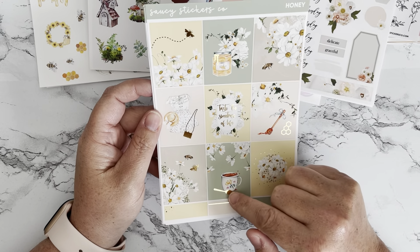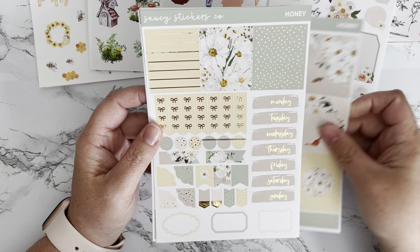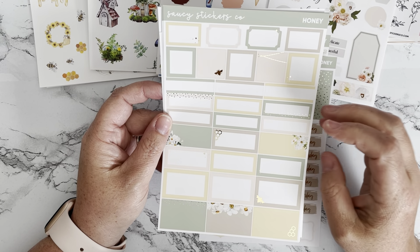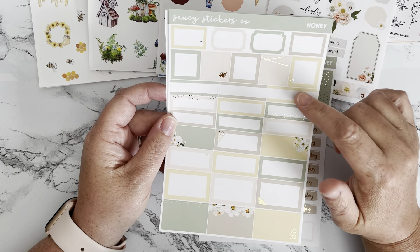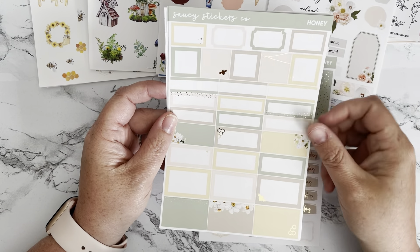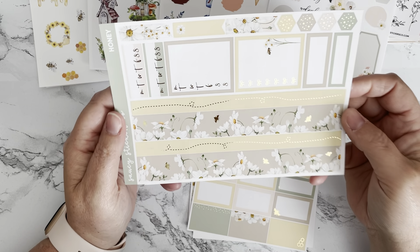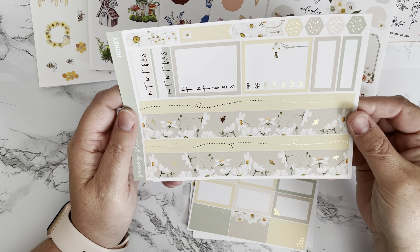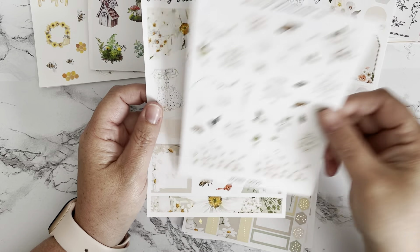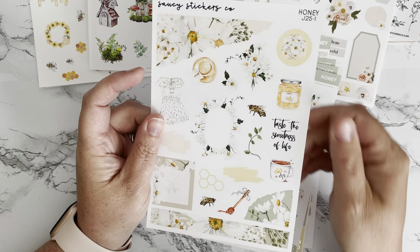The last one for this haul is Honey — 'Taste the sweetness of life.' There's a little teacup with a spoon, a honeycomb design, and this is another gold foil. Headers, date covers, flags, and layering pieces. I love how this shop does a full page of boxes — small, medium, and the standard 1.5-inch size that works for most planners. The washi has beautiful colors with a little bee trail. There's layering, flags, checklists, habit trackers, a deco sheet with bees and vines, and one journaling sheet.